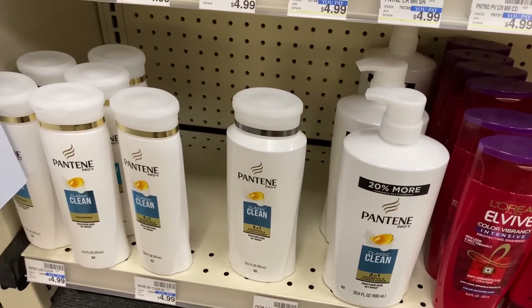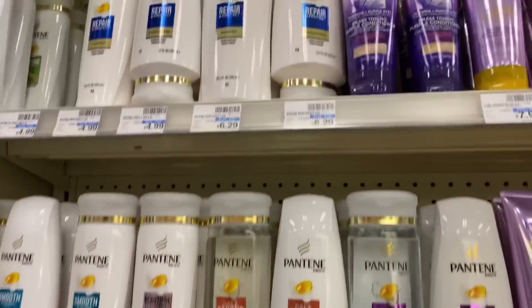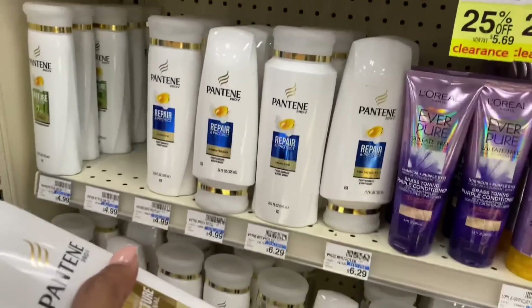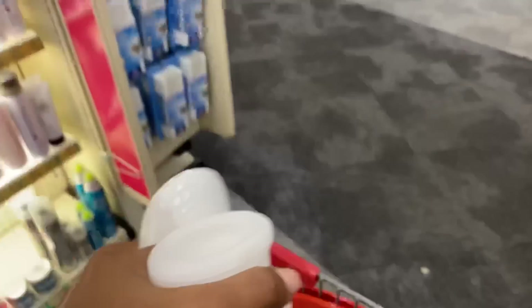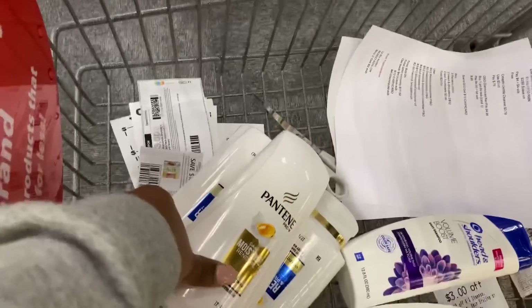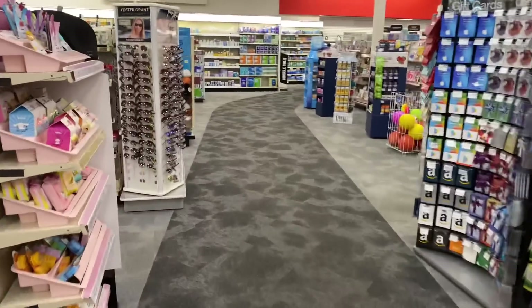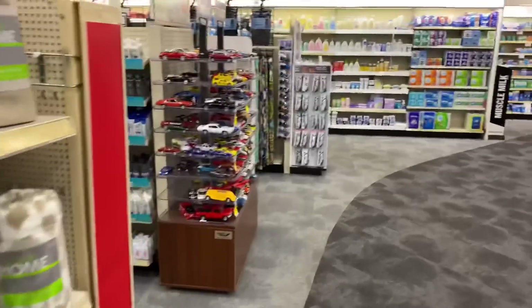I'm going to get the ones priced at three for $15, which are the larger bottles down here. I only see one but I need three. I'll get one, two, and three — these are the bigger bottles. Now let's go get the Crest toothpaste and finish off the spend $30 get a $10 cash card.